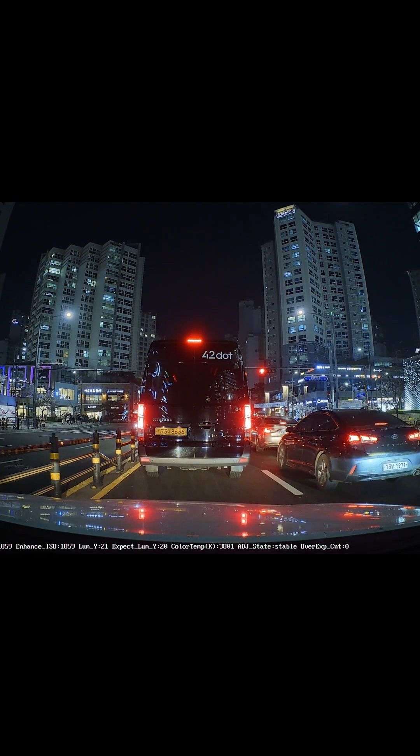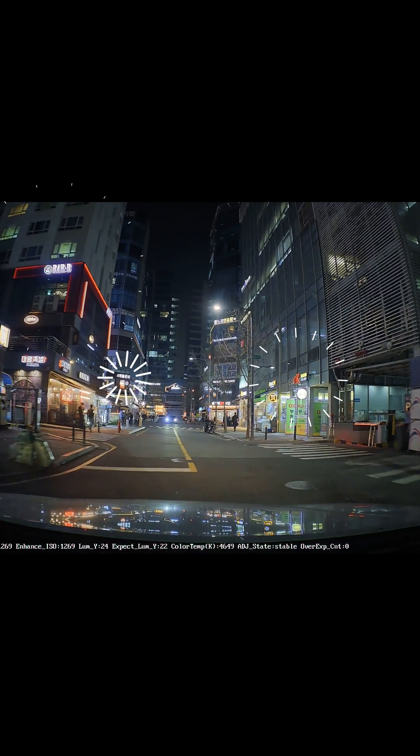At night, it minimizes headlight glare so you can still see colors, license plates, and key details without everything being blown out.